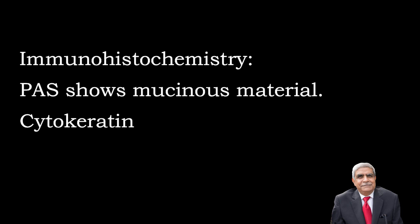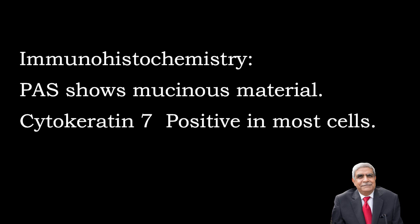Immunohistochemistry: They are PAS positive because of glycoprotein present in the mucinous material. Cytokeratin positivity is seen in most of the cells present in the tumour.